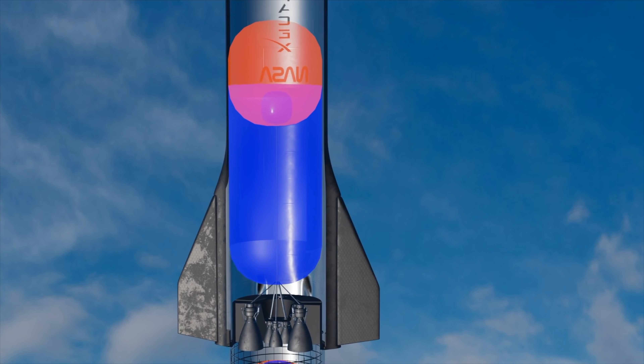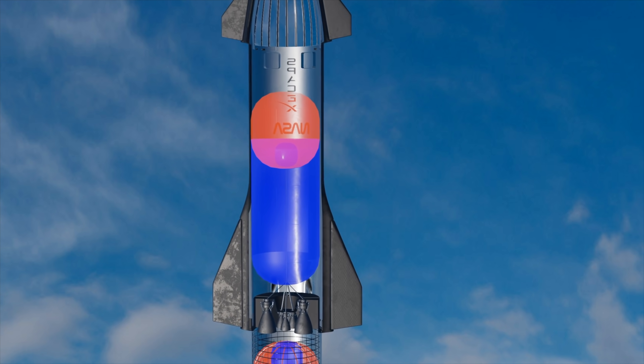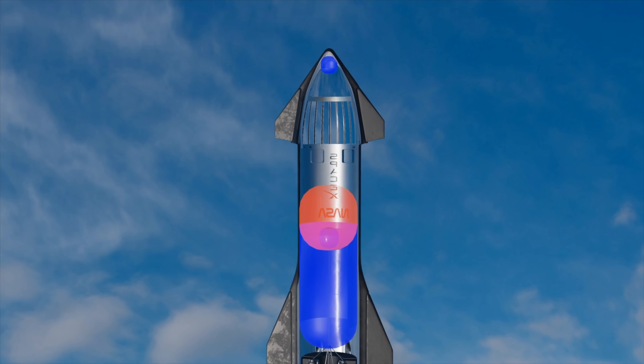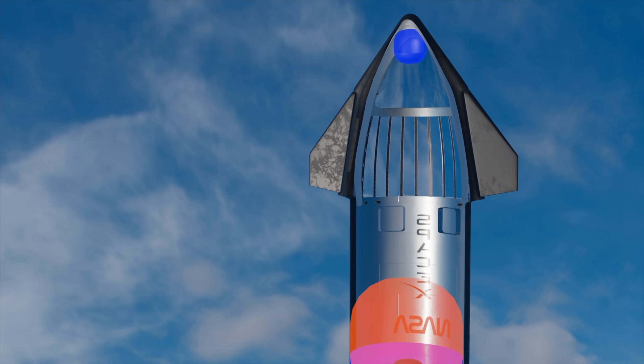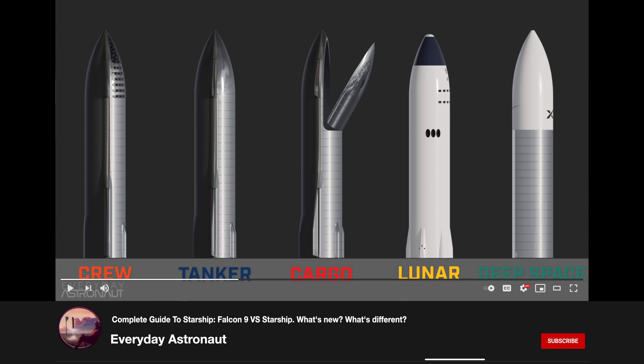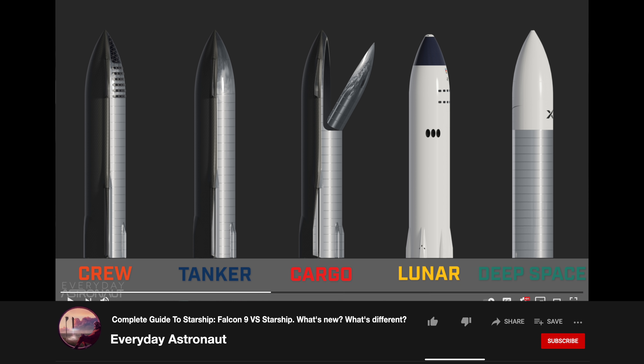It's actually only the remaining one-third of the size that is available for crew or cargo — and that's still nothing to scoff at. At nine meters wide and 18 meters high, that translates to roughly 1,000 cubic meters of usable space, more pressurized space than a 747, with future extended payload variants slated to offer 22 meters of vertical storage. Starship will come in a few variants: crew and passenger, a tanker to refill other Starships in orbit, cargo, lunar for moon missions, and deep space.